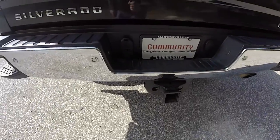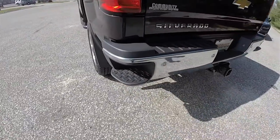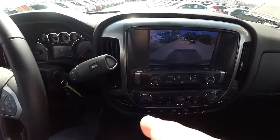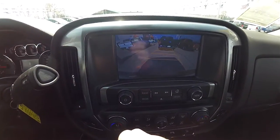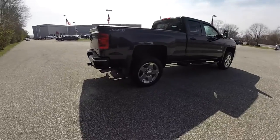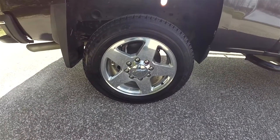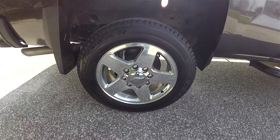It does have a trailer tow group with four and seven pin wiring, rear parking sensors mounted in the bumper, bumper step pads, and also a backup camera with active guidance lines. It rides on 20-inch polished chrome aluminum wheels on Goodyear Wrangler SRA 265/60R20 tires.